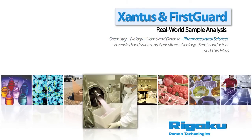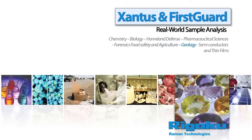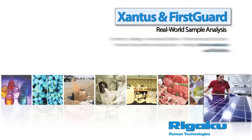pharmaceutical sciences, forensics, food safety, agriculture, geology, semiconductors, and thin films.